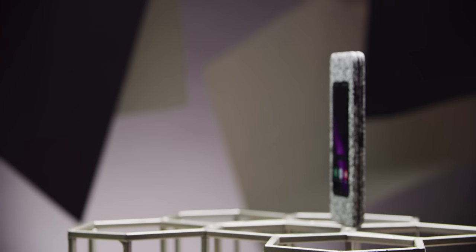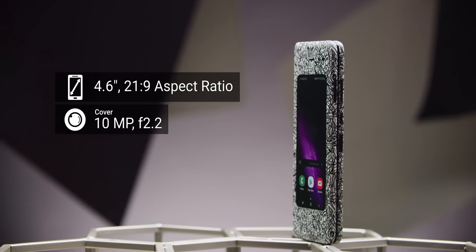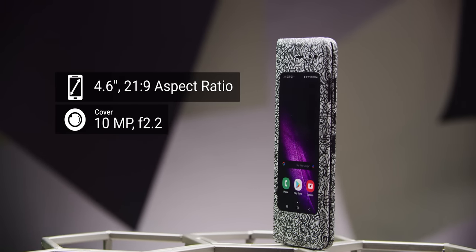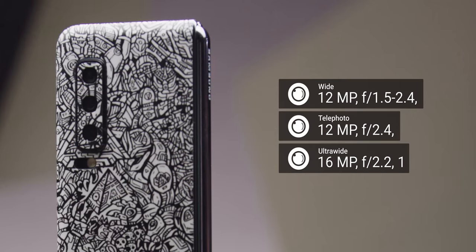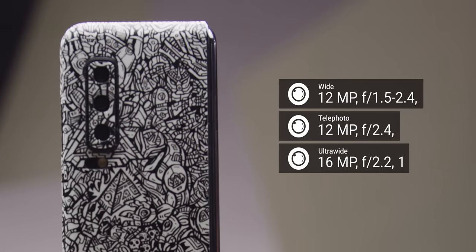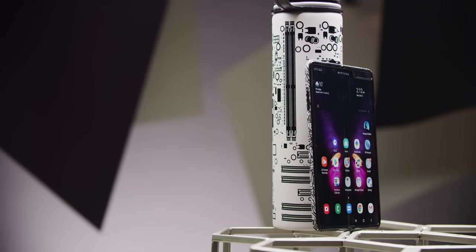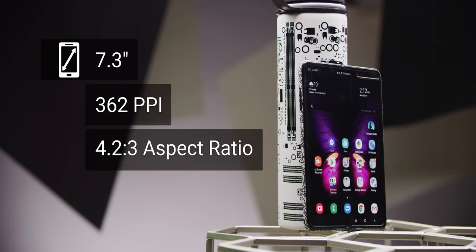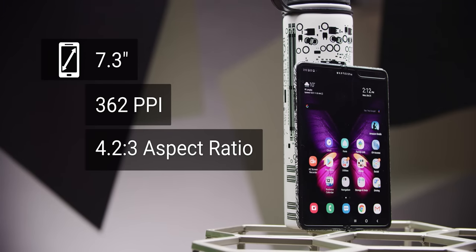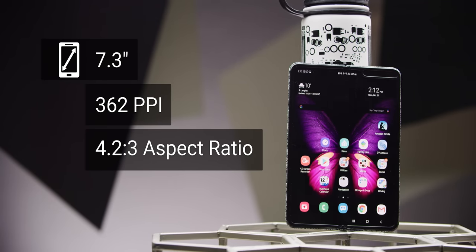Most of you have seen this phone by now, so I'm only gonna spend two breaths describing how it works. When it's folded, the front has a 4.6-inch 21-by-9 AMOLED display, a 10-megapixel selfie camera, and all the hardware you need to make phone calls. While on the back, there's a triple camera setup with a telephoto, wide, and ultra-wide lens. But when you open the phone up, that is when the magic happens — one continuous 7.3-inch display with 362 pixels per inch and a 4.2-by-3 aspect ratio.